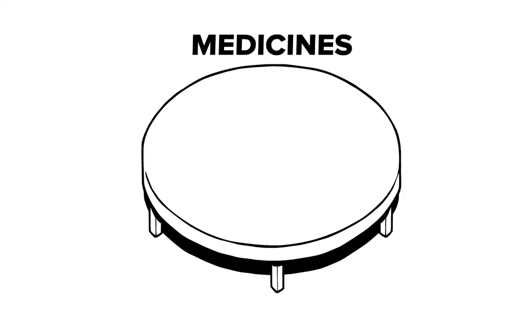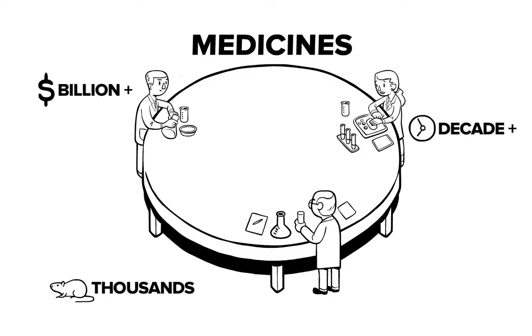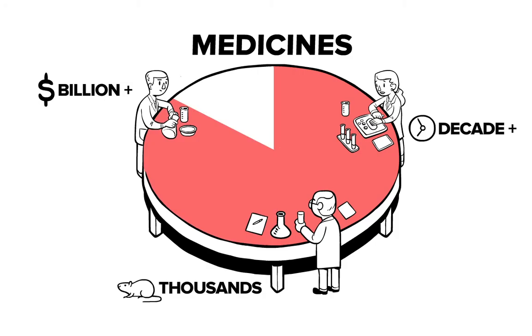Testing new medicines is even more expensive and slow. Every medicine that makes it to market costs over a billion dollars, takes more than a decade, and relies on thousands of animals being tested. Even after all this effort, 92% of drugs fail in human trials.